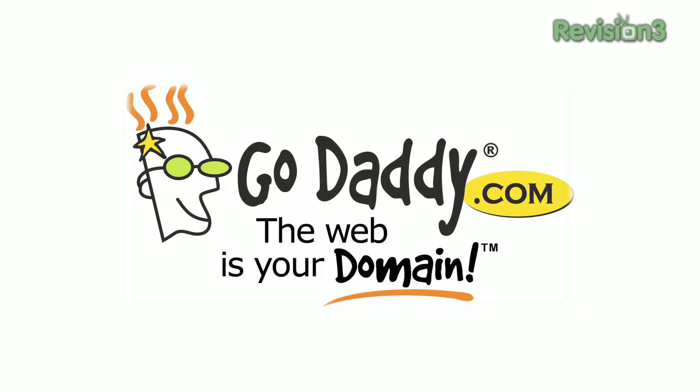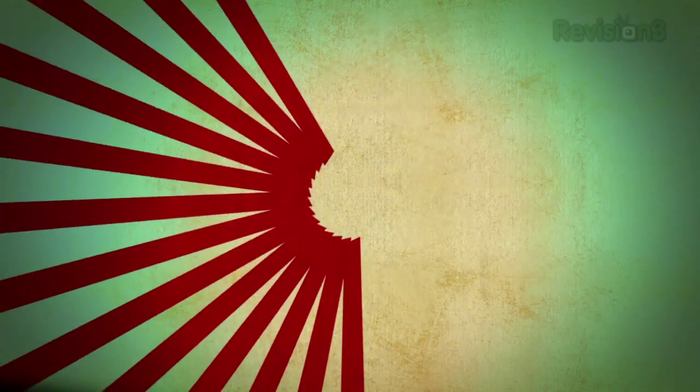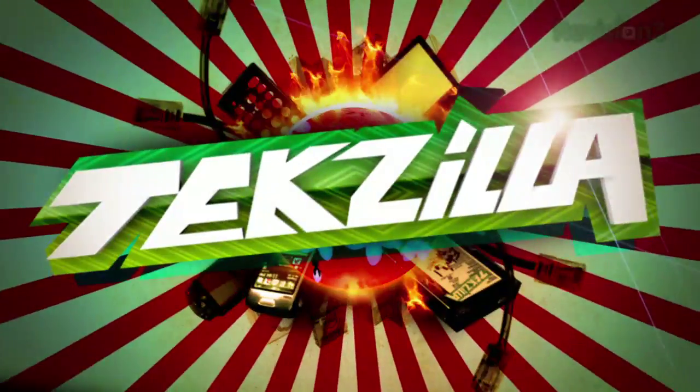This episode of Texila Daily is brought to you by GoDaddy. Welcome to Texila Daily, I'm Veronica Belmont.